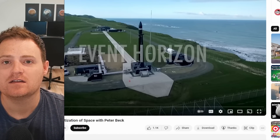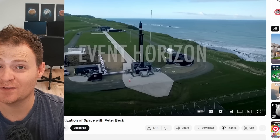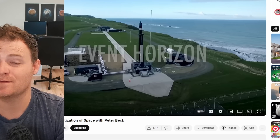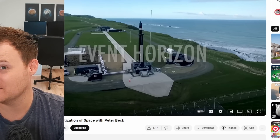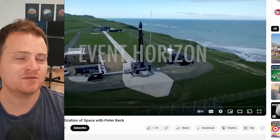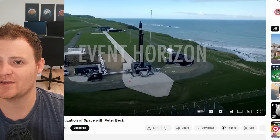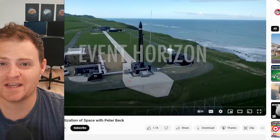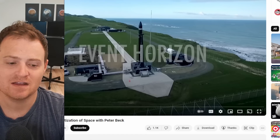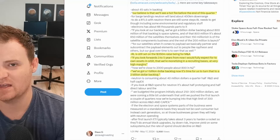In other news, we recently had an interview with Peter Beck on the Event Horizon podcast and YouTube channel. It's a great one — not so much about the financial side of the company, more about technology, space, and futurism concepts. He talks a lot about Neutron and strategies for that rocket on this podcast, so if you're interested in the more technical side of things, definitely check that out on Event Horizon's YouTube channel.